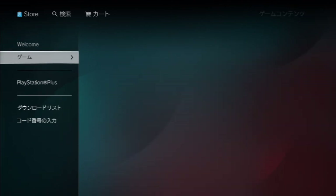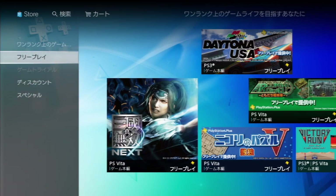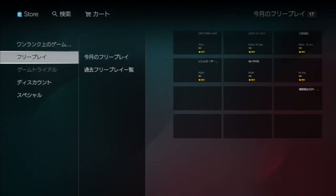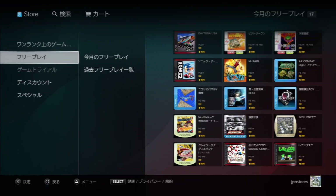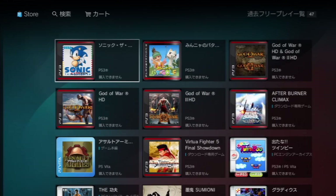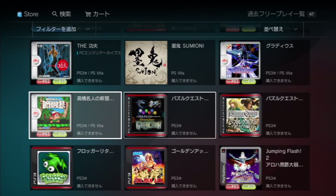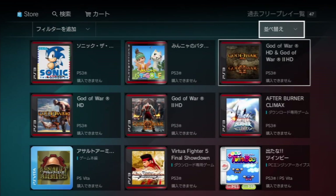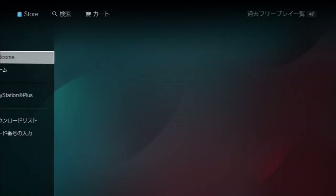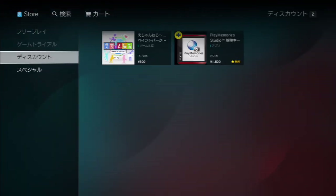PlayStation Plus has its own section where you can find highlighted content. Free-to-play games are your instant game collection, and interestingly they show both current titles and previous titles — ones you could have had if you'd had PlayStation Plus before. They also have one-hour trials like the US store, discounts for Plus members in Japan, and specials.